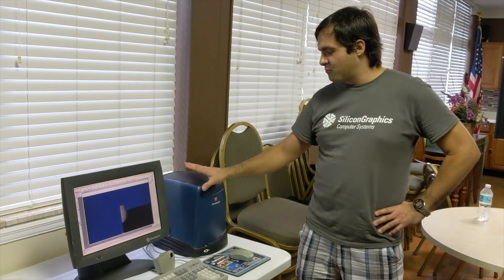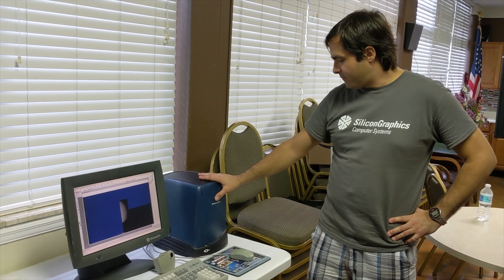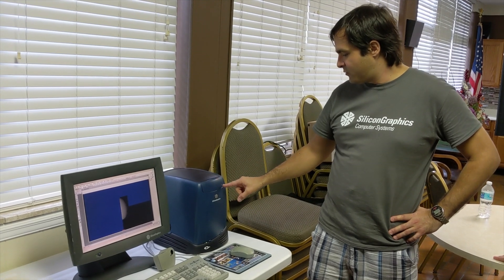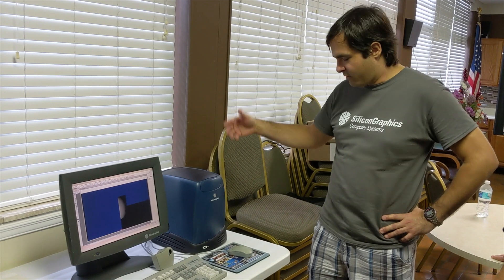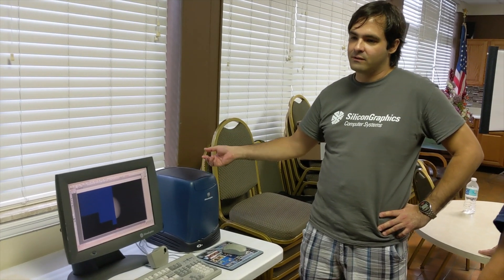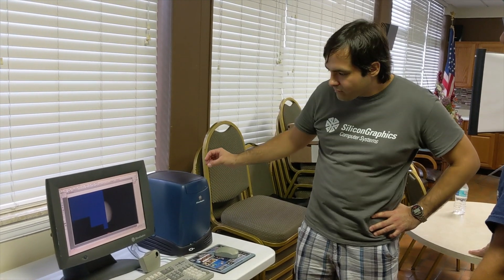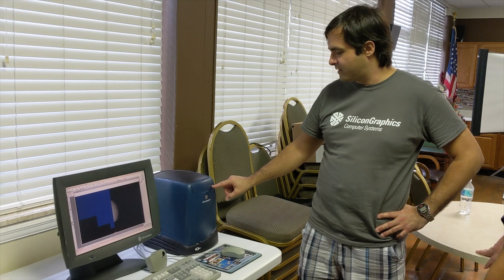To get this computer running, first the CD drive wouldn't open, so I had to open up the whole computer and clean it. There was a little gear that was broken, so I glued the gear because I couldn't find a replacement. Now it works, but it's kind of rough.